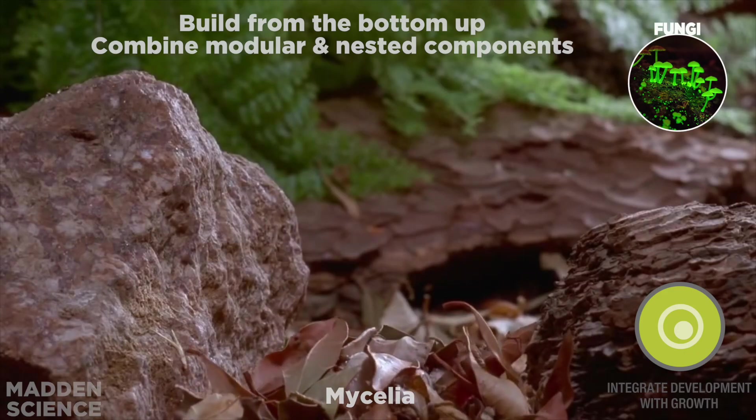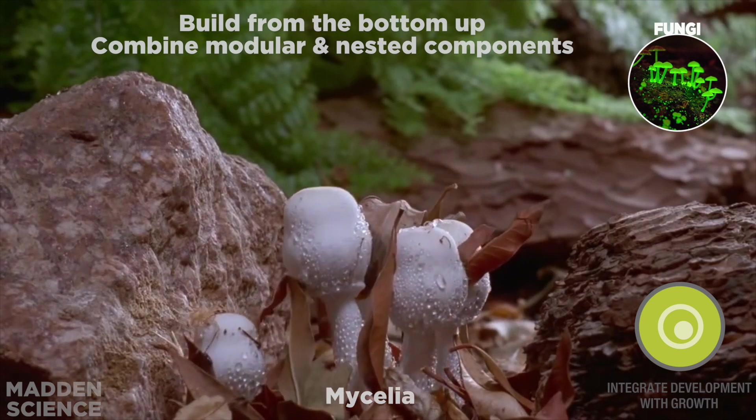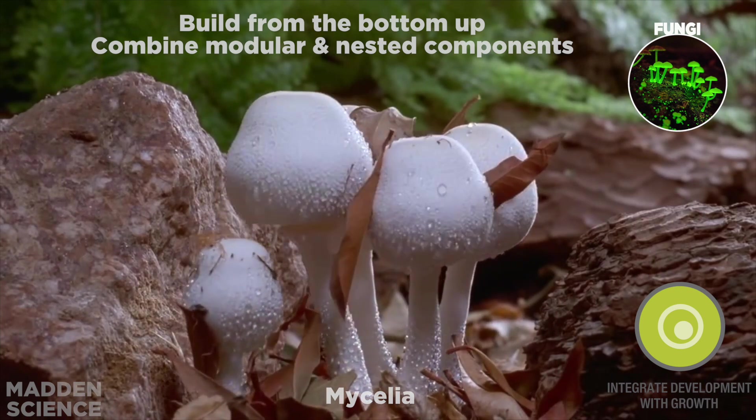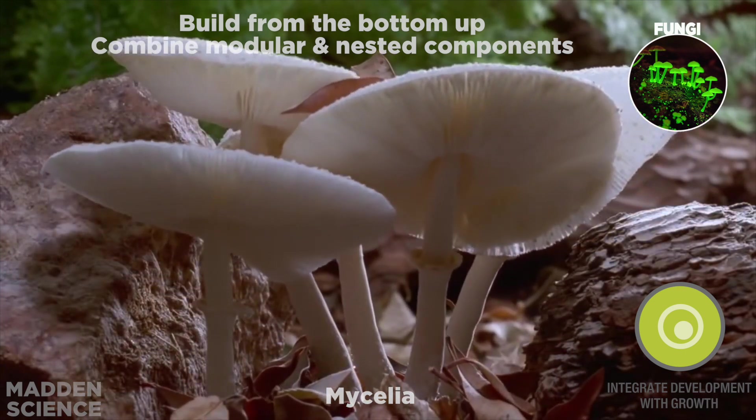Fungi and their mycelial networks have a unique ability to self-organize and build from the bottom up. This is a wonderful example of life integrating development with growth.